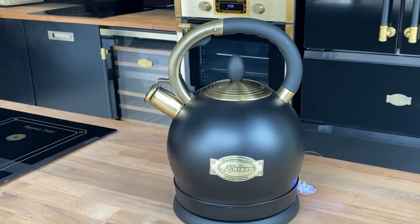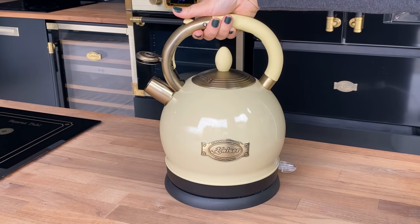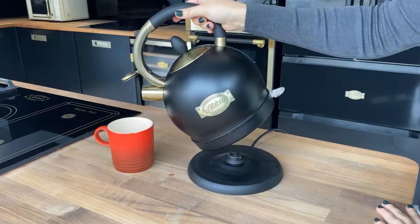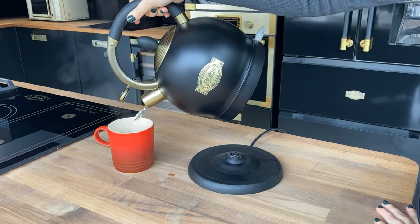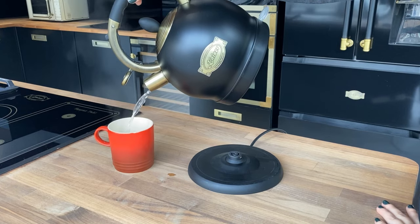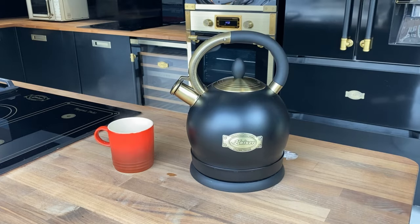Our electric vintage style bell kettle from our Empire range has an LED illuminated power switch, a decorative spout cap, and can be easily cleaned and maintained. It also has a 2 litre maximum capacity, ideal for making several cups if entertaining or for filling a large pan on the stove.